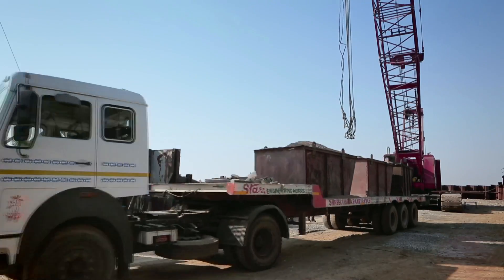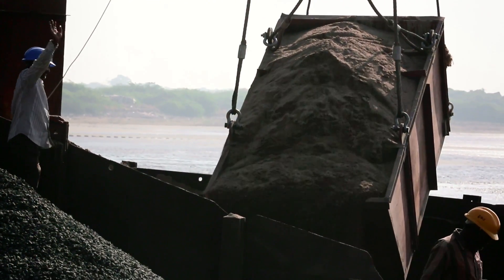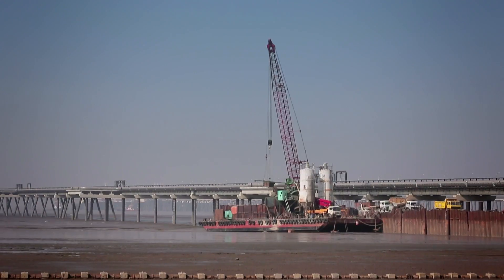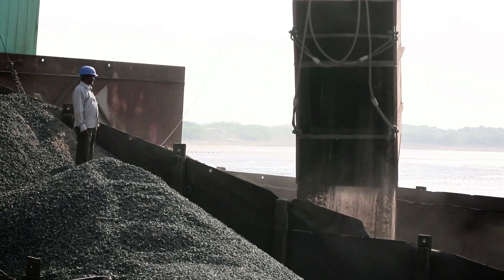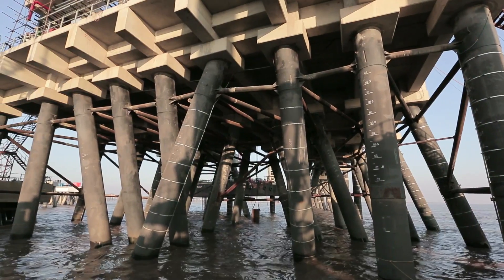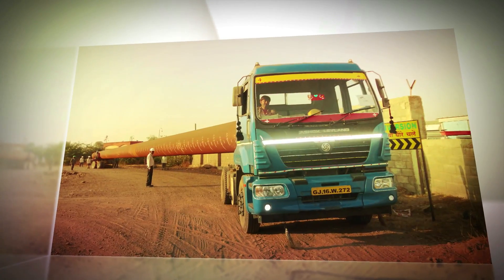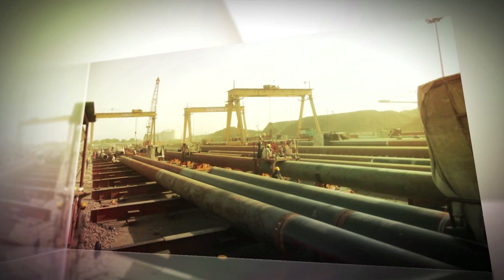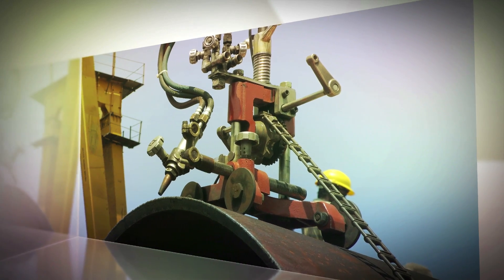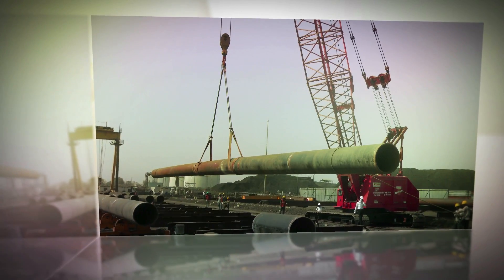The work began by constructing a temporary bandh that allowed the berthing of floating vessels as well as the loading of materials. Next, piles supporting the entire structure were erected. Steel pipes measuring up to 21 kilometers in total were procured for this purpose, brought in lengths of 12 to 15 meters apiece, joined to the desired length at the splicing yard, and then transferred to site.